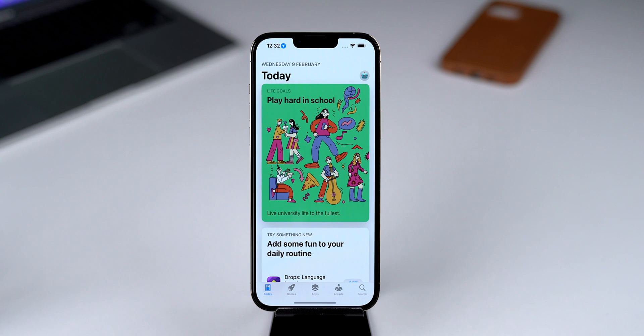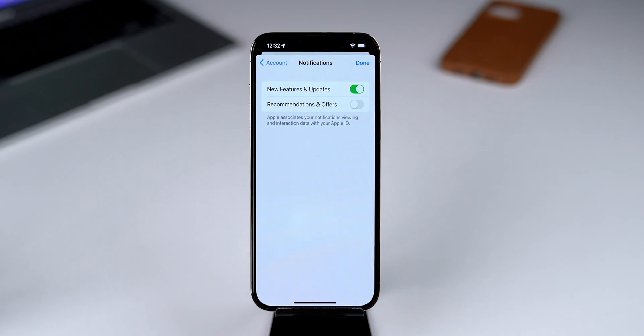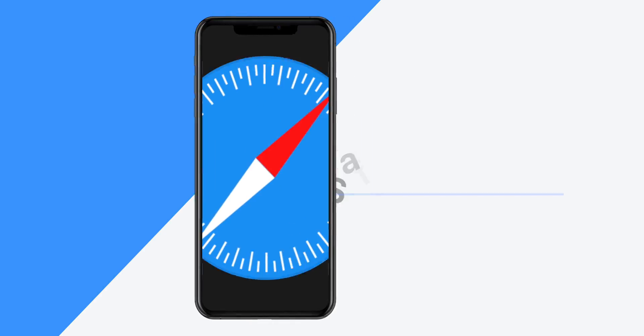There is a new option in the App Store for notifications. Right from there, we can turn on or off notifications for new features, updates, recommendations, and offers.